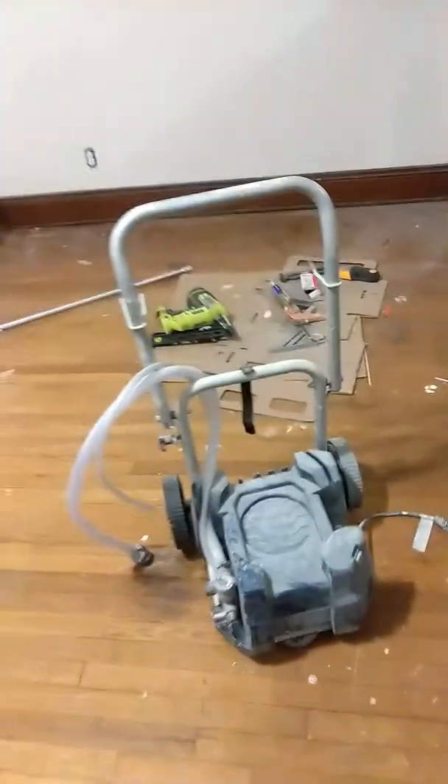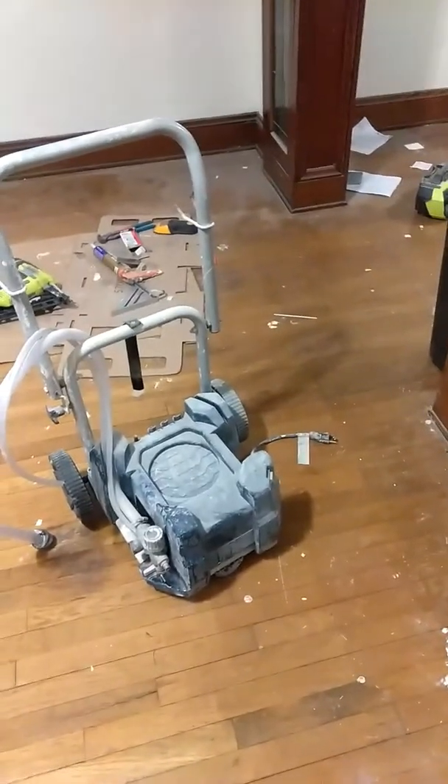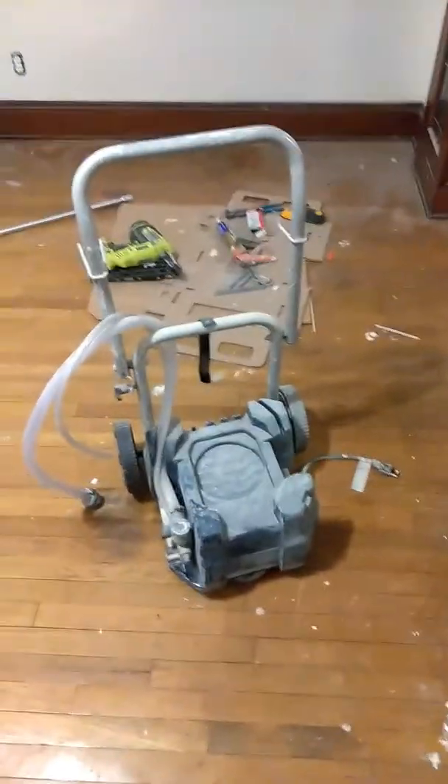I don't know why Ryobi doesn't make paint sprayers anymore — I noticed they discontinued all their models. For value I'd give this model a ten out of ten. For quality, maybe a five out of ten, because when you're spraying you can't spray continuously — you have to stop for a second, spray for five or ten seconds, and wait for the machine to catch up. But it's still pretty good and I'd recommend it even if they don't sell it anymore.